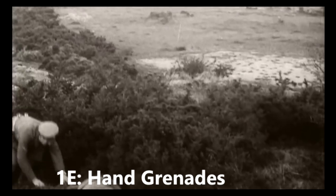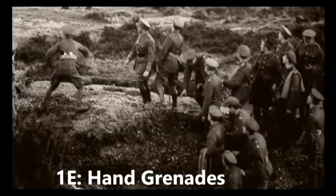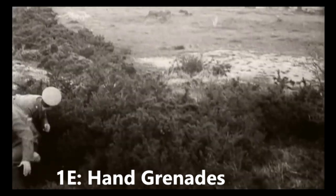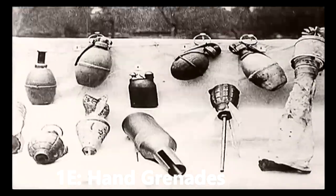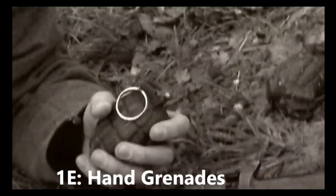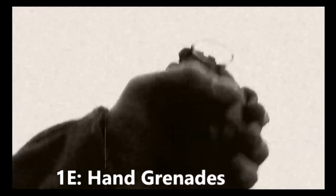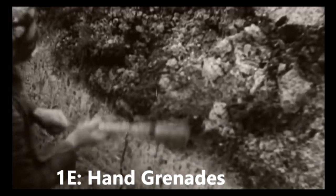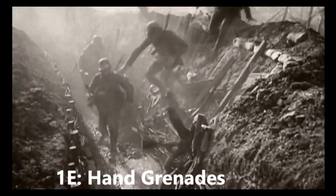Hand grenades. Grenades were small, handheld bombs that could be thrown about 40 metres by hand or by rifle into enemy trenches. They exploded a few seconds after being thrown, and the outer case would shatter into razor-sharp fragments, causing horrific injuries to those in the immediate vicinity. By 1917, most infantry on both sides carried grenades, their use being common in trench raids and assaults. Even if they did not kill their target, they would often wound or disorientate.